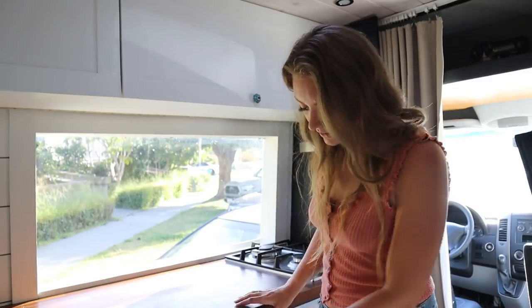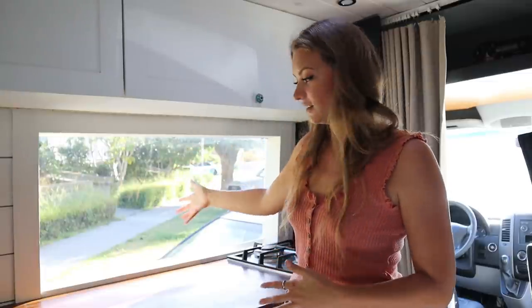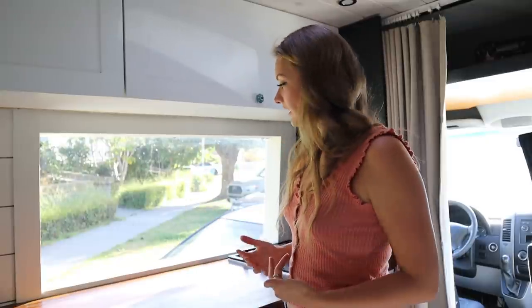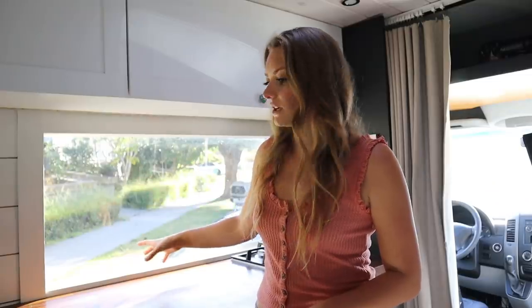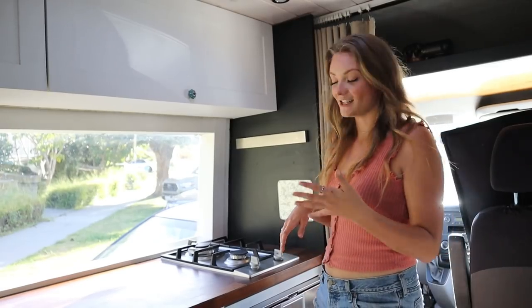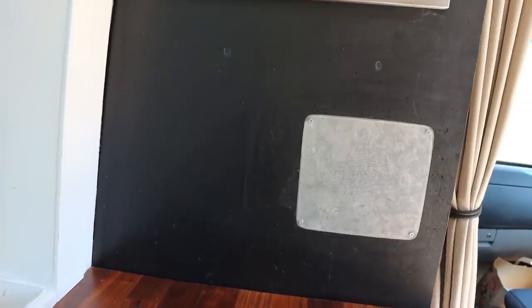You'll also notice that we have a large window in the kitchen, and I love this because it really creates a homey feel having a lot of natural light come in while I'm cooking. We also built in a little storage space right behind the kitchen counter, which is so convenient because we can put things like our dish soap in there so that you're not having to dig through a cabinet. To help separate the kitchen area from the cab of the van, we do have a wall right here.